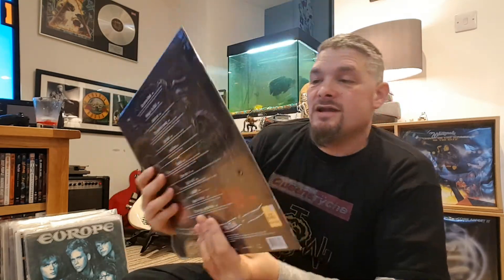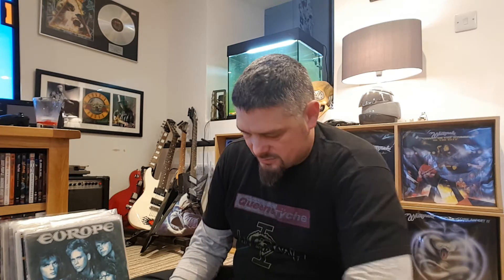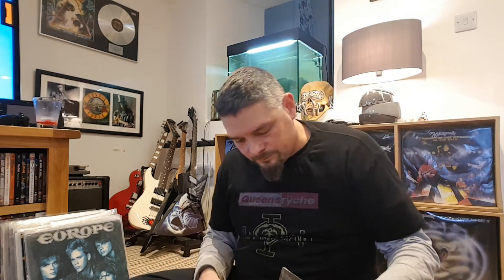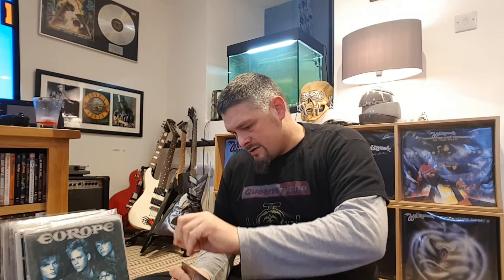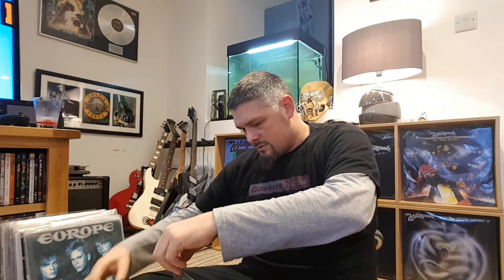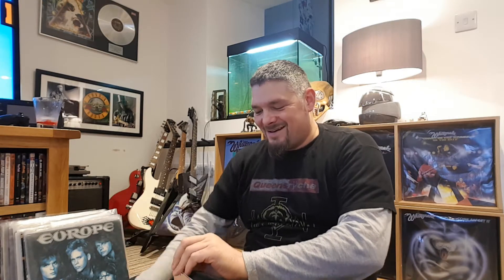I'm gonna open it now and see what it looks like. I'll just nip a corner - I've got no fingernails so I cannot grab anything properly. Got a corner though. Well, I do have fingernails but they're very short.